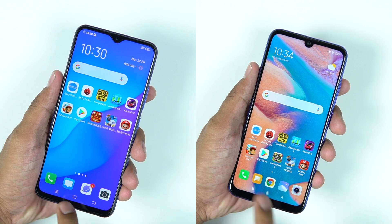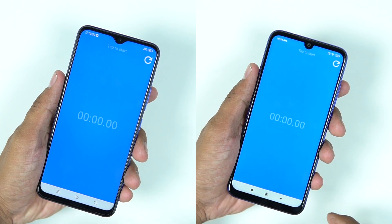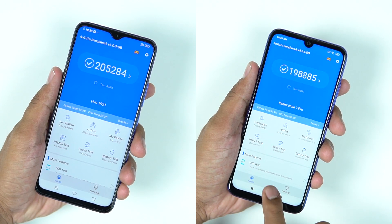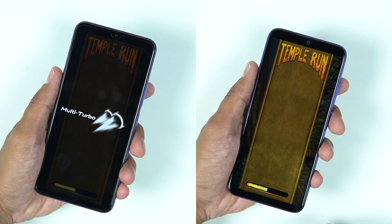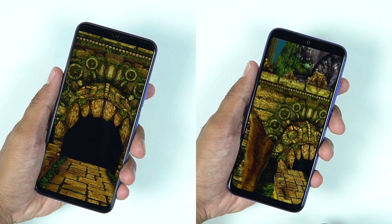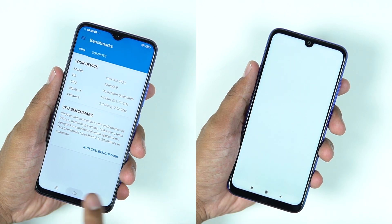Now let's move on to the multitasking test. We start with a few apps — some regular apps, some benchmark apps, and some smaller and larger games. We have Antutu benchmark, Temple Run, smaller games like Subway Surfers, and larger games like PUBG Mobile and Asphalt 8 — all together to see if 4GB of RAM is good enough and if there are any issues with RAM management or storage speeds when loading apps.